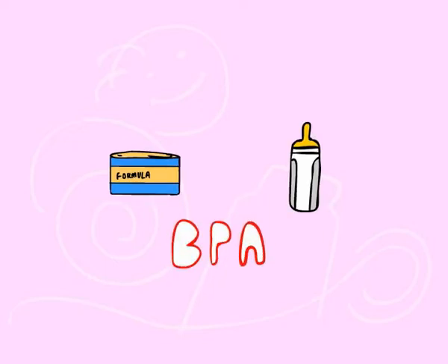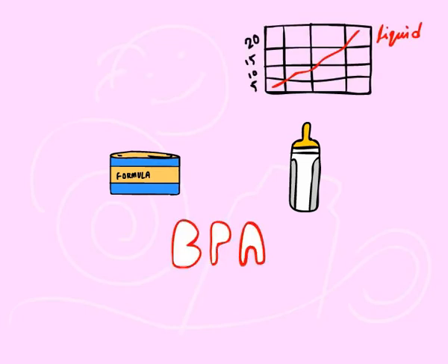Just as BPA is a concern with the storage of baby food and breast milk, there is a real concern when it comes to formula. This chemical is in the packaging of powdered formula as well as liquid formula. The BPA levels were found to be at least 8 to 20 times higher in the liquid formula, however.